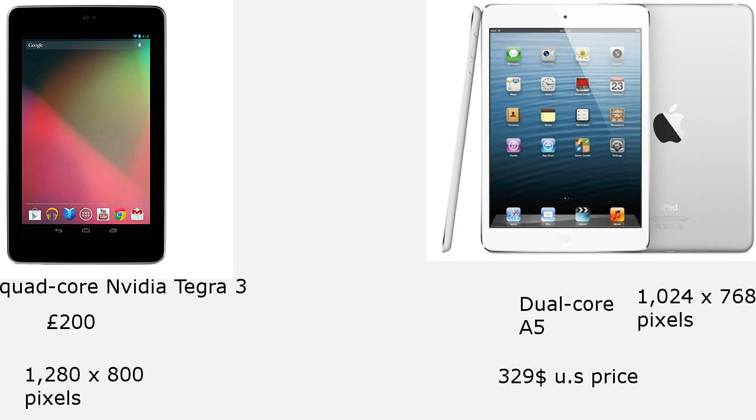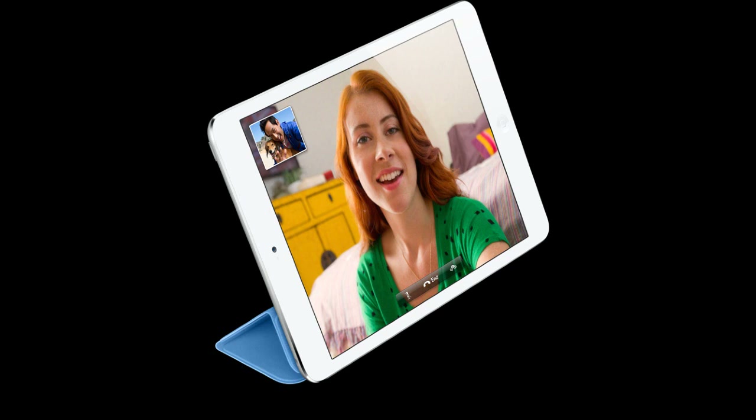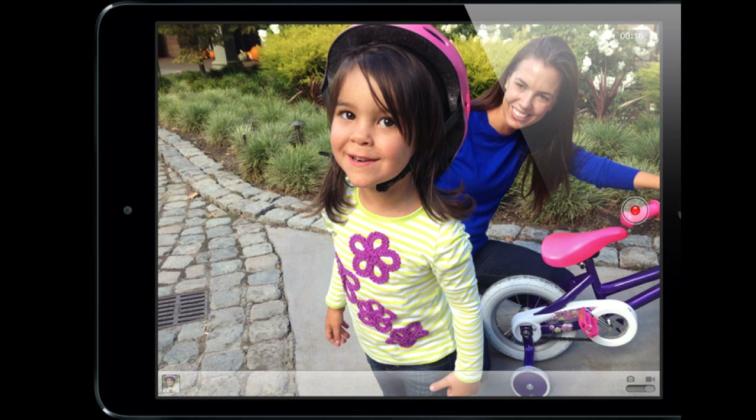One good thing about the iPad I guess is that it does come with front and back facing cameras, and the Nexus only has one camera. But you're really not going to be shooting with a back camera on a tablet anyway.